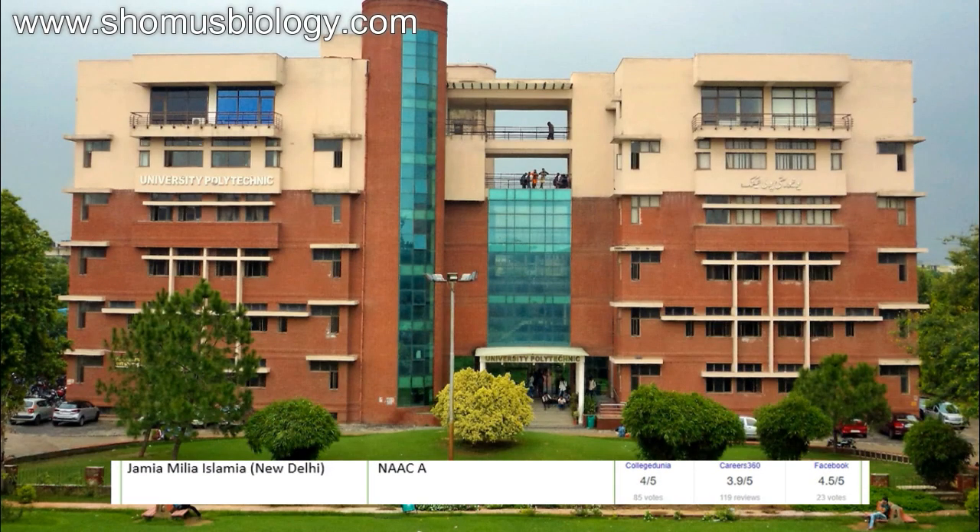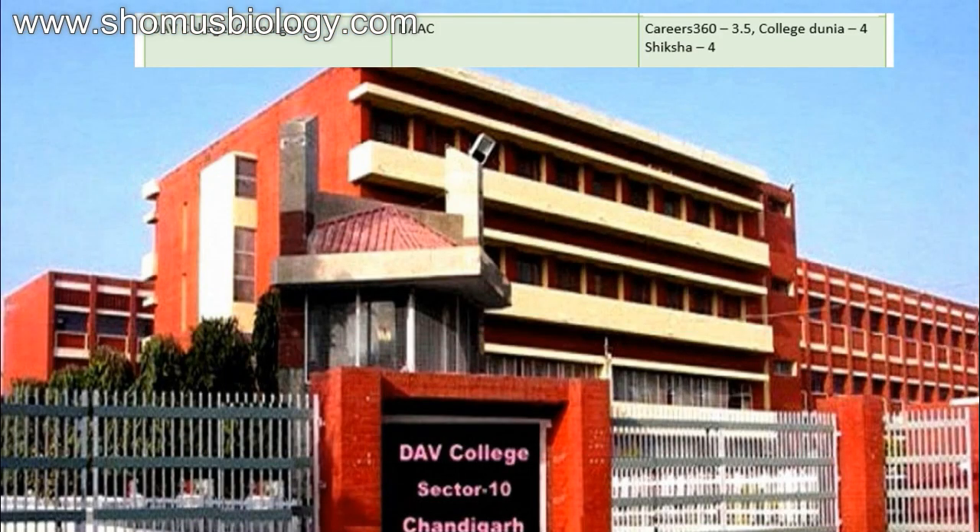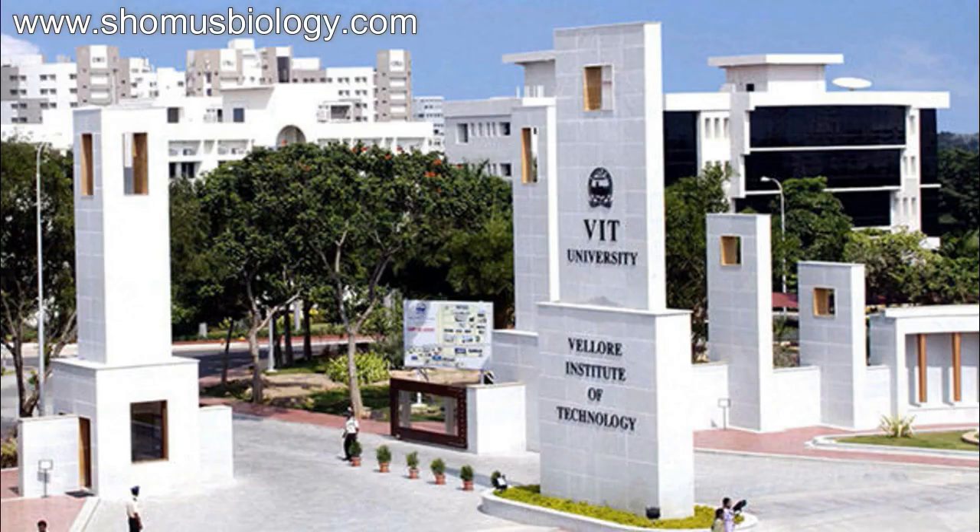Next comes Jamia Millia Islamia New Delhi — NAAC accredited A, CollegeDunia score 4, Career360 3.9, Facebook 4.5 out of 5. This is a very good college, a boon for life science subjects. Then DAV College Chandigarh — NAAC accredited A, Career360 3.5, CollegeDunia 4 out of 5 — a decent score.